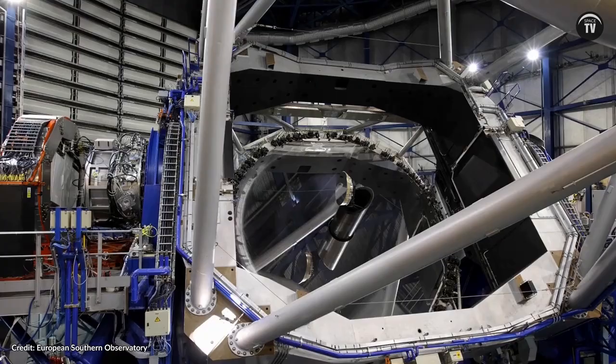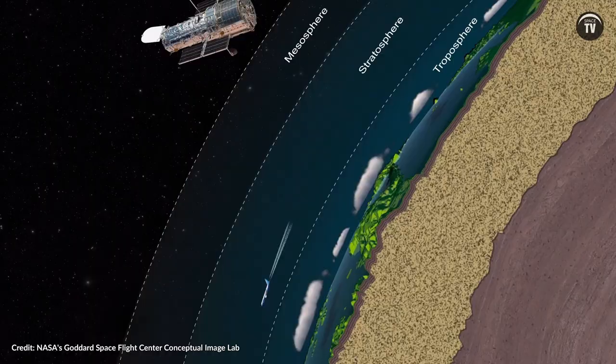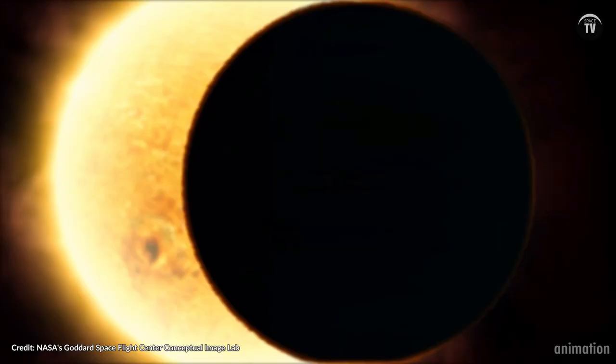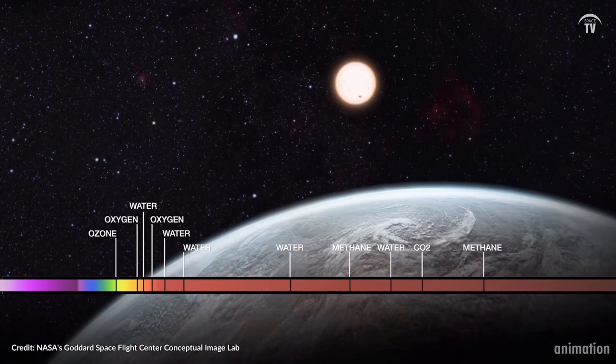Numerous observations have previously been done for lunar eclipses to reproduce alien biosignatures, but before this they have all been ground-based. Therefore, this event was simply one of a kind, as this was the first time it was captured at ultraviolet wavelengths and from a space telescope. Earth truly became the first Earth-like exoplanet, according to Hubble.